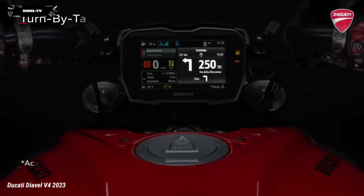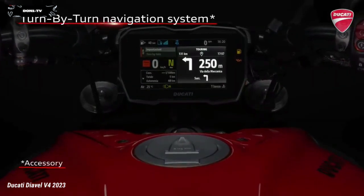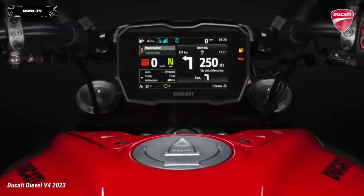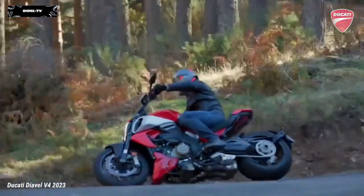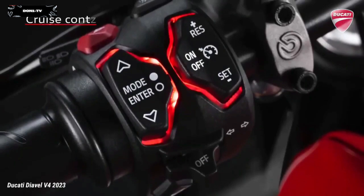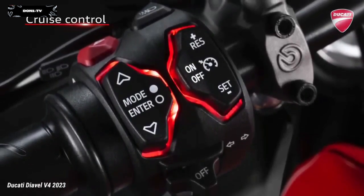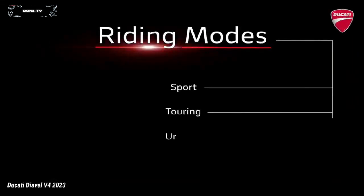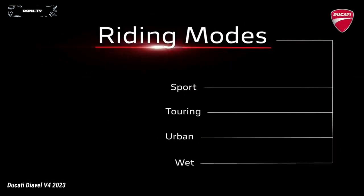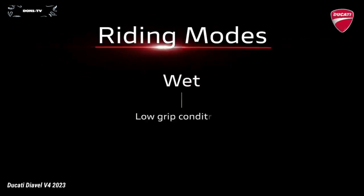The latest generation electronic package of the Diavel V4 is based on the use of a six-axis inertial platform. The operating parameters of each control are associated by default with the four riding modes: Sport, Touring, Urban, and the new Wet mode, designed specifically for low-grip surfaces.